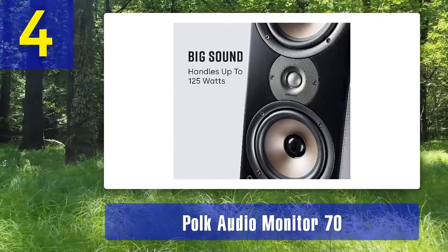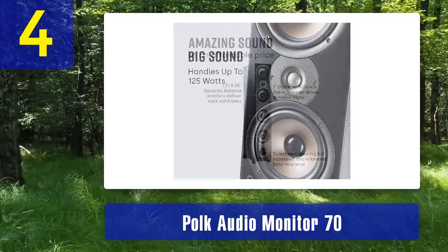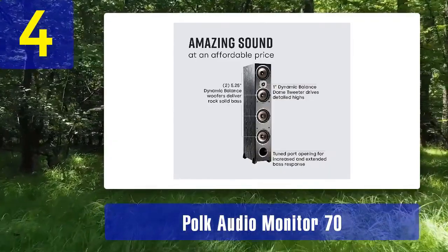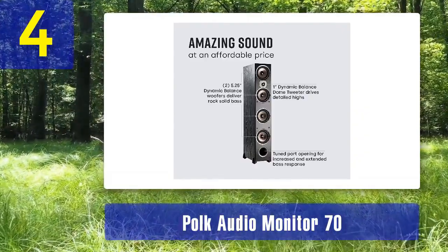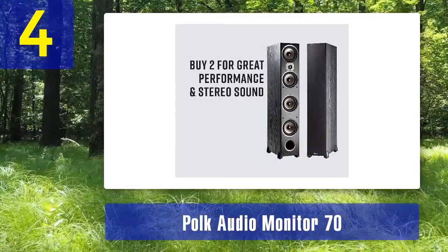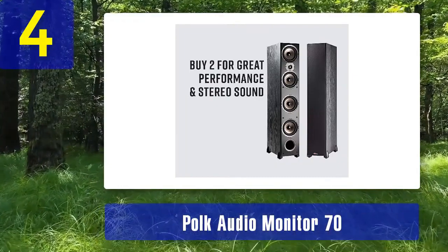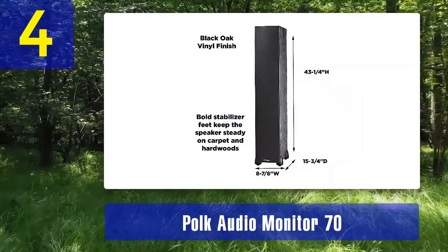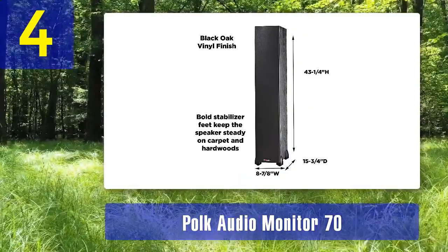This configuration allows the Monitor 70 to produce clear and detailed highs, warm and natural mids, and punchy bass. The speakers are also equipped with Polk's Power Port technology, which reduces port noise and enhances bass response. While the Monitor 70 may not have the same level of refinement as some higher-end speakers, it delivers a solid performance for both music and movies — a great choice for those who want to upgrade their audio setup without breaking the bank. The design features a black wood grain finish and a removable grill.